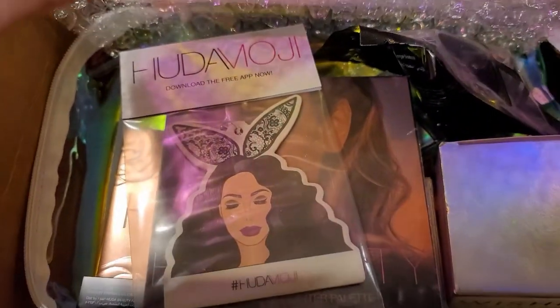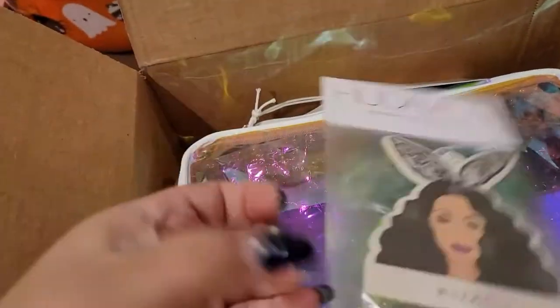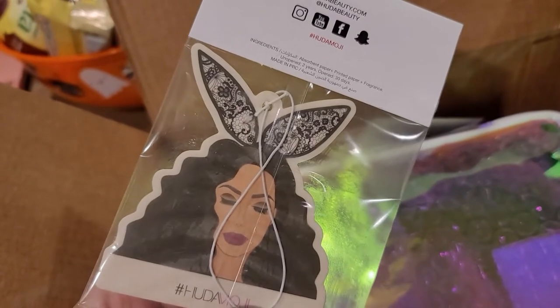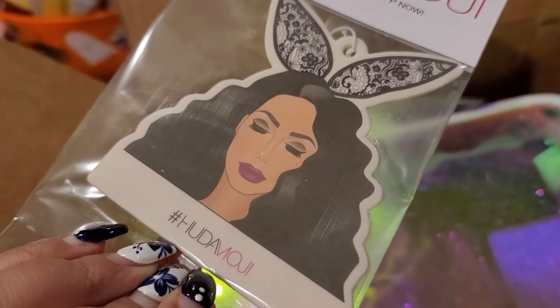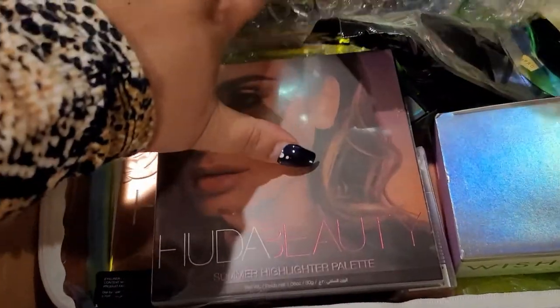I was hoping I wasn't going to get a sticker, but yeah — I got a sticker. It's like a car decal thing. Some people got stuff for their hair, and I wish I got that. I don't necessarily want to put Huda's face in my car, you know what I mean? But whatever, we have that thing.